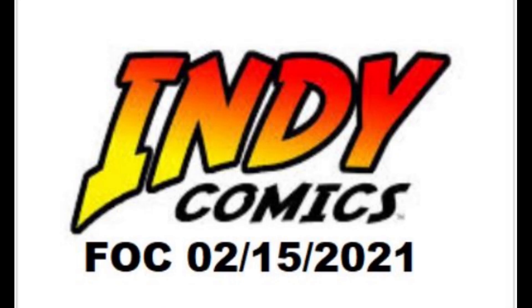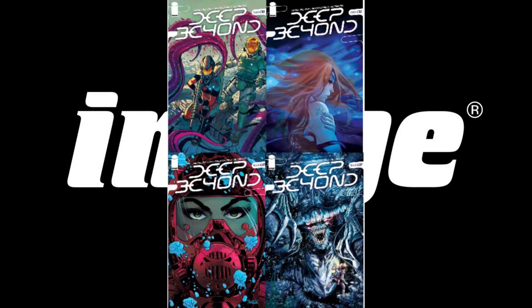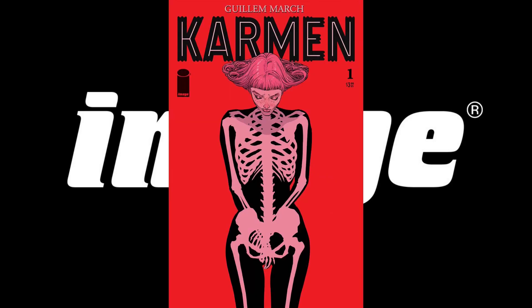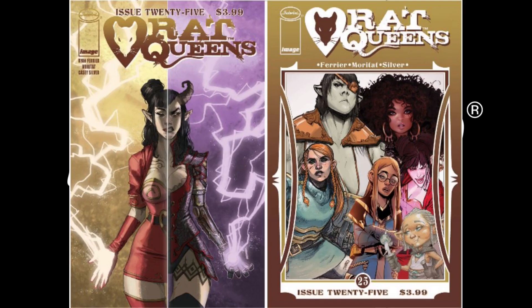And now our indie books with Final Order Cut-Off on Monday, February 15th. Remember, there's still time to order these great books, so contact your local comic shop. From Image, we have Deep Beyond No. 2 with four beautiful covers; Homesick Pilots hits issue No. 4; Carmen No. 1, a new series from Gilliam March, debuts with three covers; and Rat Queens hits issue No. 25 with two covers.